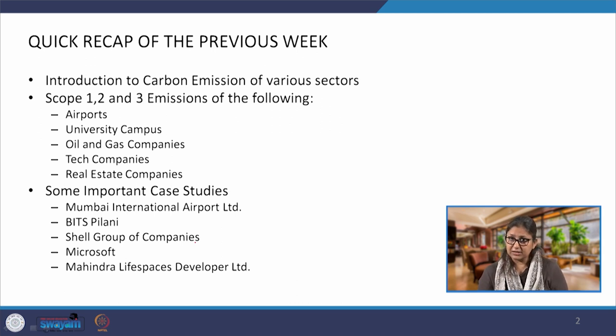Another key takeaway from the entire discussion was that the primary role of buildings is to provide comfort — thermal comfort, visual comfort, acoustic comfort. For all the different types of buildings we saw, whether it is an airport building, a university campus, or a tech company, the primary purpose of buildings is to reduce the extremity of the surrounding climate and to provide a comfortable environment inside.